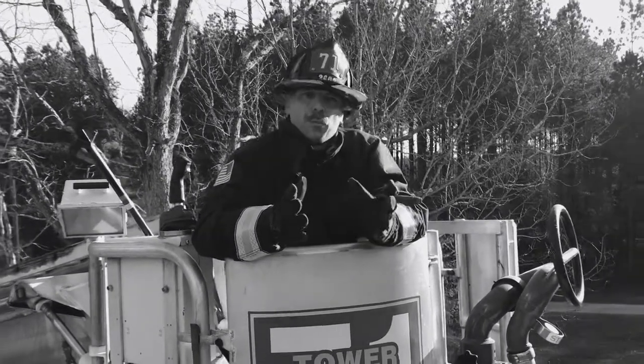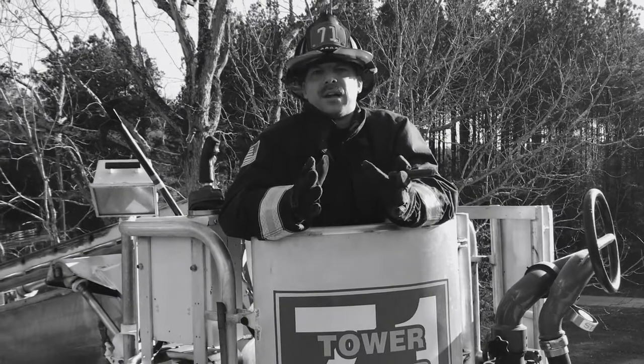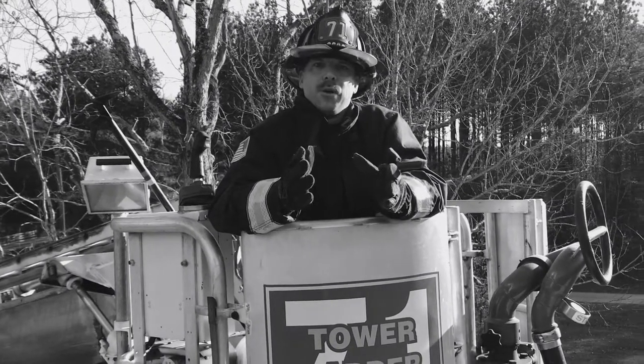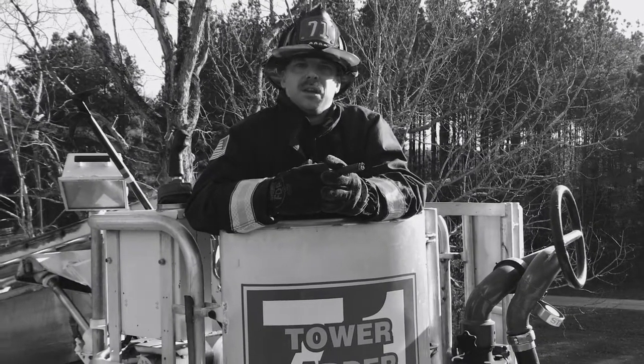We're here to talk about a little bit of a refresher of base group operations. One of the things that I was always asked when I was a probie: what's the first thing you do before you step off the roof? The answer was always, sound the roof.